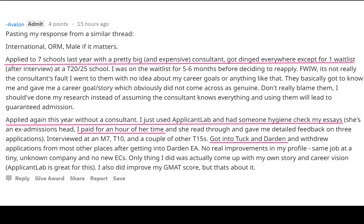In case you're not sure if this really works, I randomly stumbled upon these two posts on Reddit from Applicant Lab users. I don't know who they are in real life, but I found these posts, so I thought I'd share them. Here's Avalon's story: applied to seven schools last year with a pretty big and expensive consultant and got dinged everywhere except for one wait list at a T20-25 school. Applied again this year without a consultant — just used Applicant Lab and had someone else hygiene-check the essays. Paid for an hour of her time, and got into Tuck and Darden.